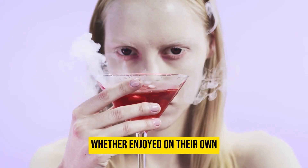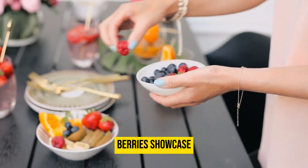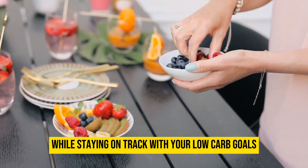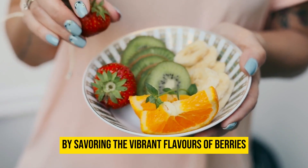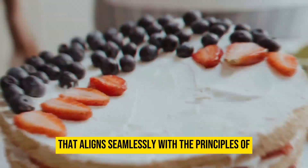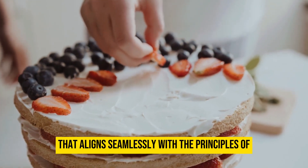Whether enjoyed on their own, added to yogurt, or incorporated into keto-friendly desserts, berries showcase how you can enjoy nature's bounty while staying on track with your low-carb goals. By savoring the vibrant flavors of berries, you are embracing a nourishing and delicious option that aligns seamlessly with the principles of the keto diet.